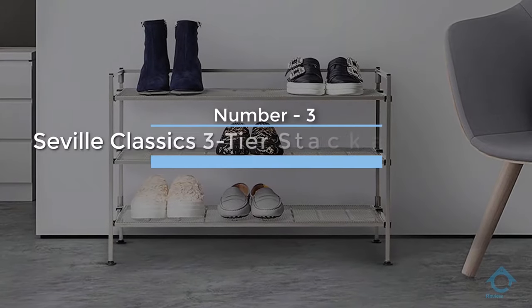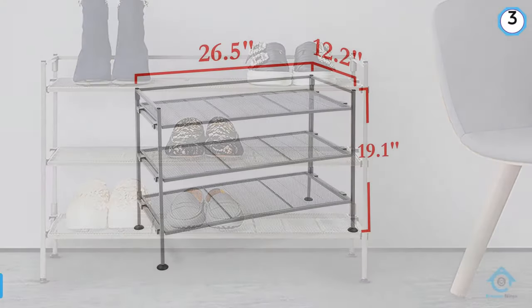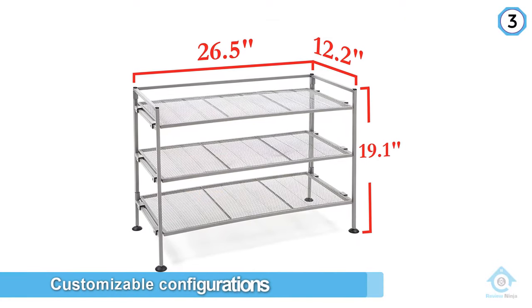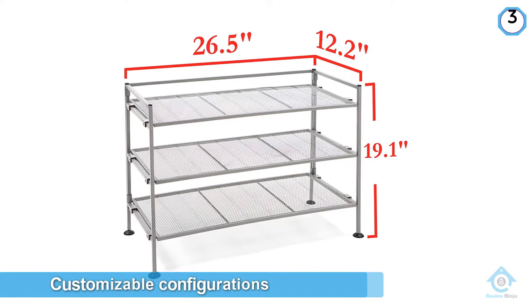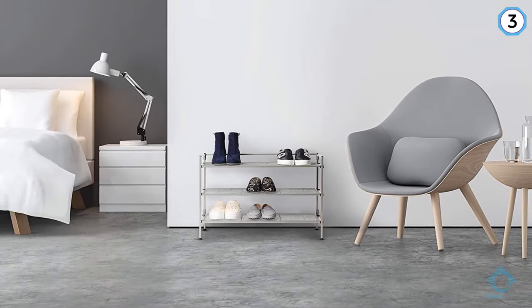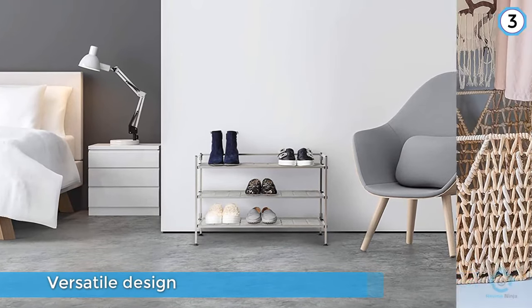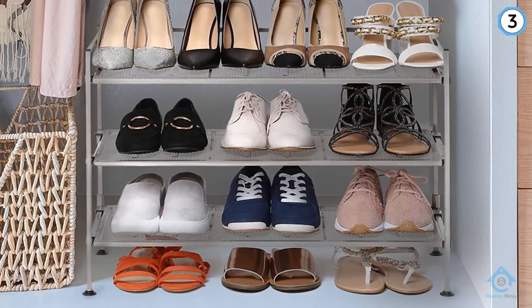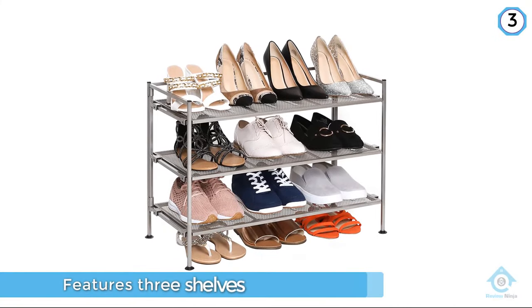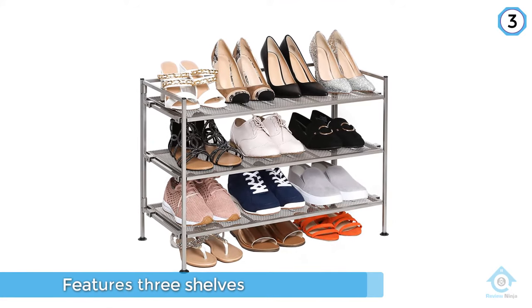Number three: the Seville Classics three-tier stackable shoe rack. The Seville Classics three-tier mesh utility shoe rack is our best overall choice for shoe storage, thanks to its customizable configurations and versatile design. This free-standing shoe rack features three shelves and can hold up to nine pairs of shoes. The shelves are removable and have a fine mesh surface that won't trap high heels, unlike the slatted shelves of some other shoe racks.